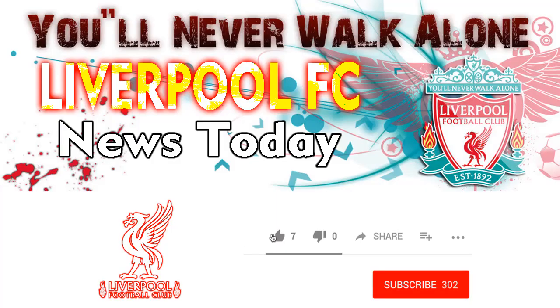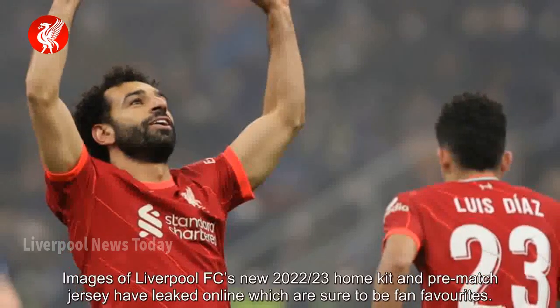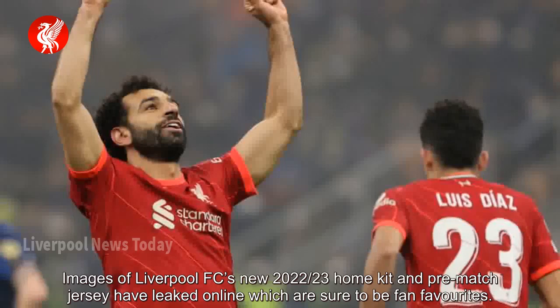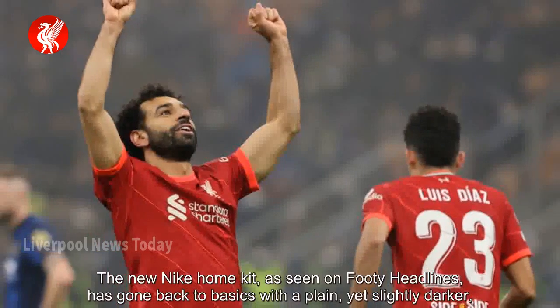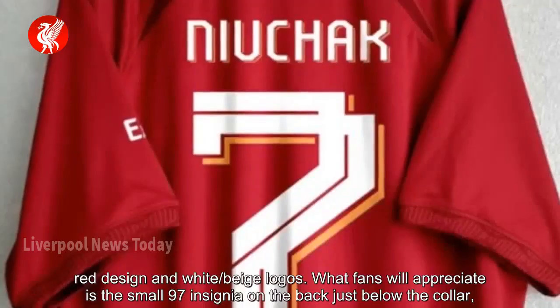Hello, welcome to Liverpool FC News Today channel. Images of Liverpool FC's new 2022-23 home kit and pre-match jersey have leaked online, which are sure to be fan favourites. The new Nike home kit, as seen on Footy Headlines, has gone back to basics with a plain, yet slightly darker, red design and white/beige logos.